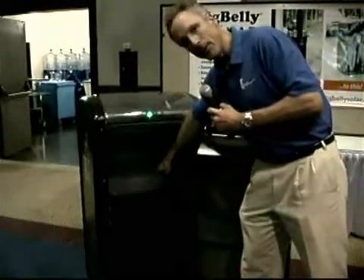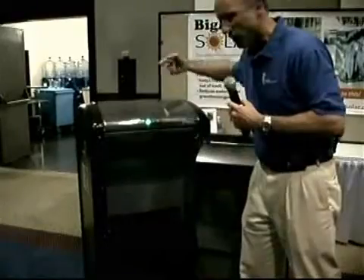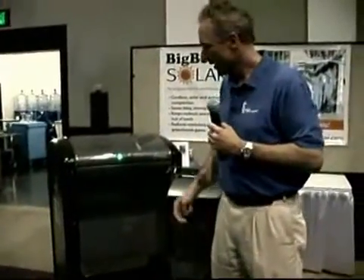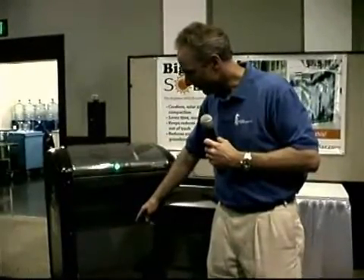Then the RAM comes down. It has a chain drive running off of an electric motor. There's a battery that is charged by the solar panel, and that runs the RAM. The RAM comes down, and it's just like stomping the trash down with your feet, except a lot cleaner.